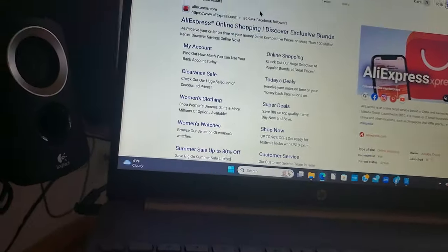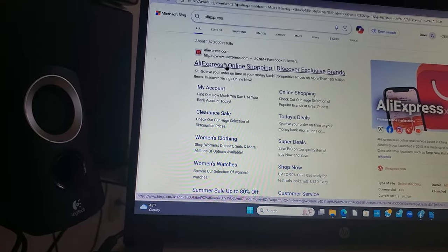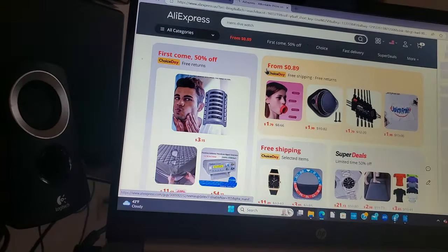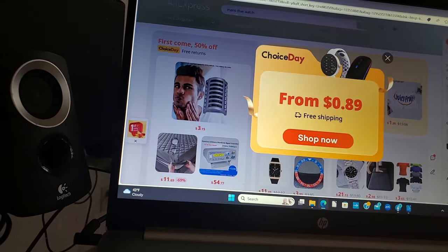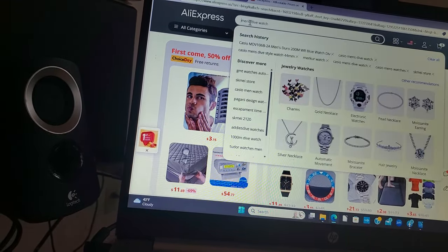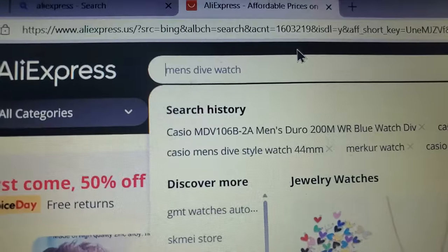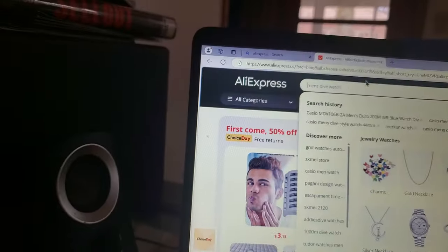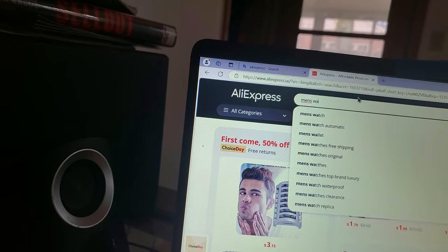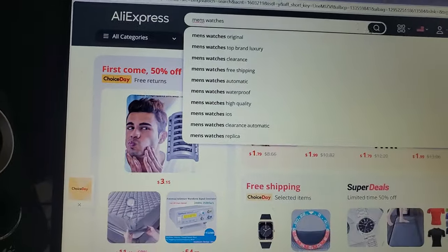They sell a lot of things. Principally, what I buy are men's watches. You don't have to register to go on this site, by the way — you can just go. If you want to buy, you'll have to register, but you can use PayPal.